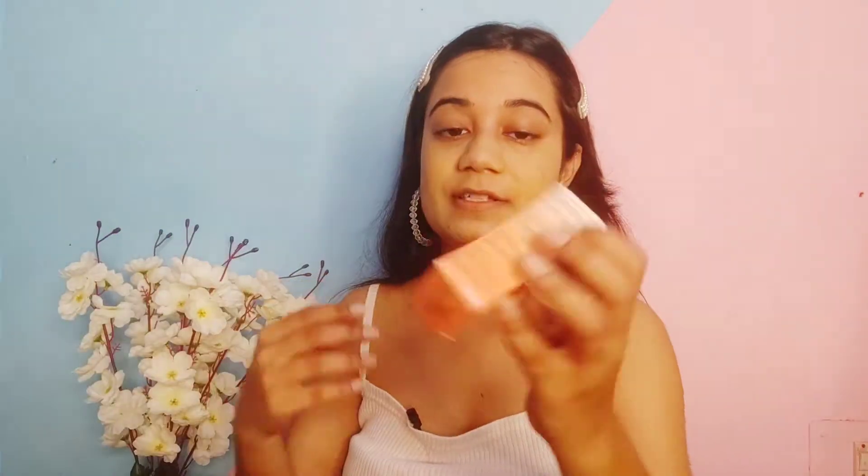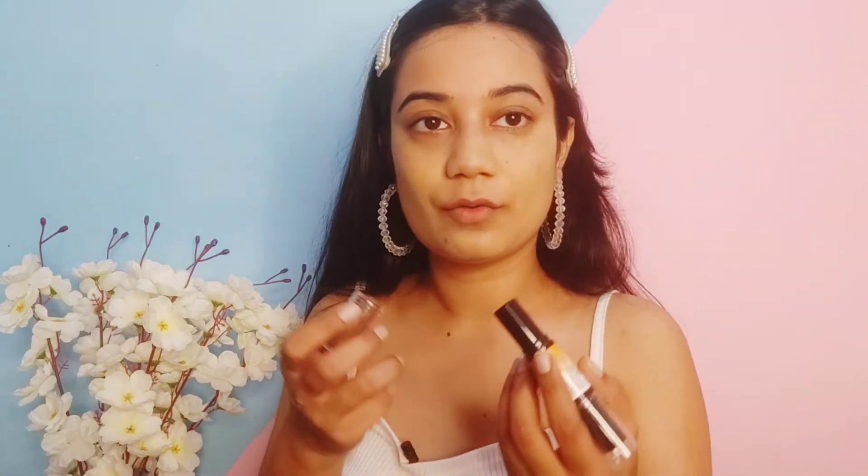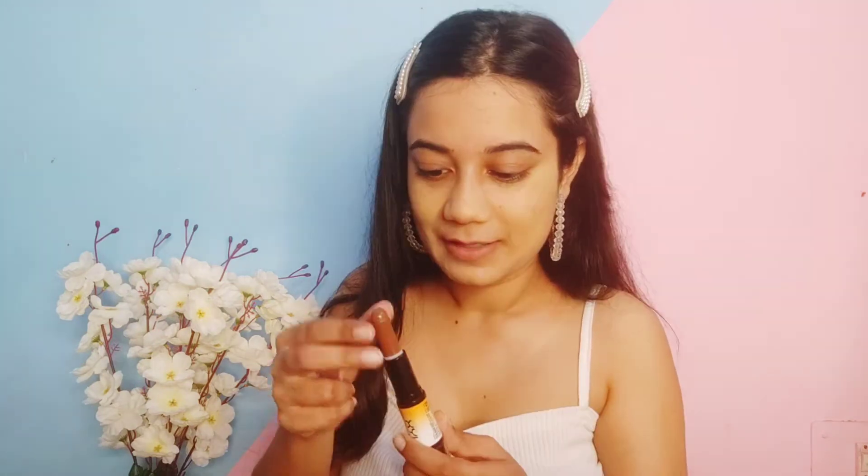NYX Wonder Stick — definitely this is not from NYX, it is a copy version. I bought the actual NYX stick when I did a NYX cheapest makeup video and it was actually pretty good. I have to be a little careful about this. It's okay, not a big deal. For the contour — this shade is definitely not my shade, it is very dark, but we will try to work with it. I am going to contour my forehead and my cheekbones.